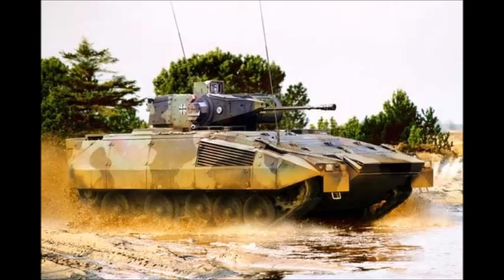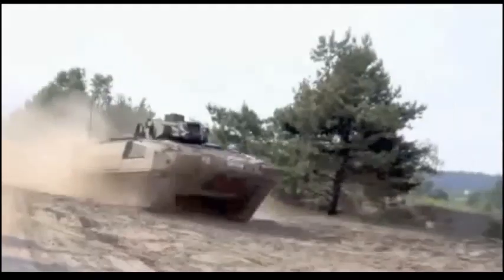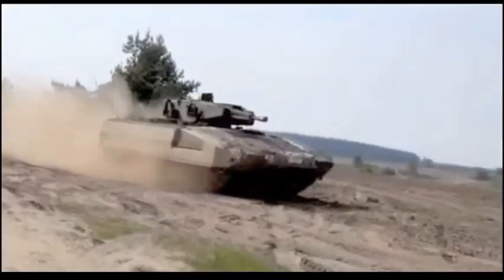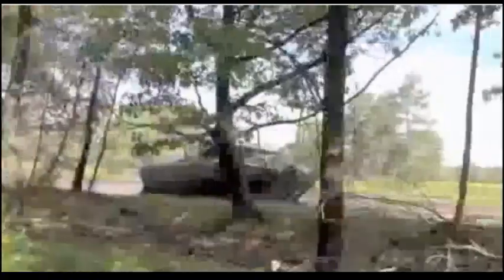The new Puma Infantry Fighting Vehicle was jointly developed by Krauss-Maffei Wegmann and Rheinmetall in Germany to replace the aging Marder-1 IFVs, which are now over 30 years old. Five pre-production vehicles were delivered in 2004. This new infantry fighting vehicle successfully passed numerous trials and tests. First production Puma IFVs were delivered to the German Army in 2015.